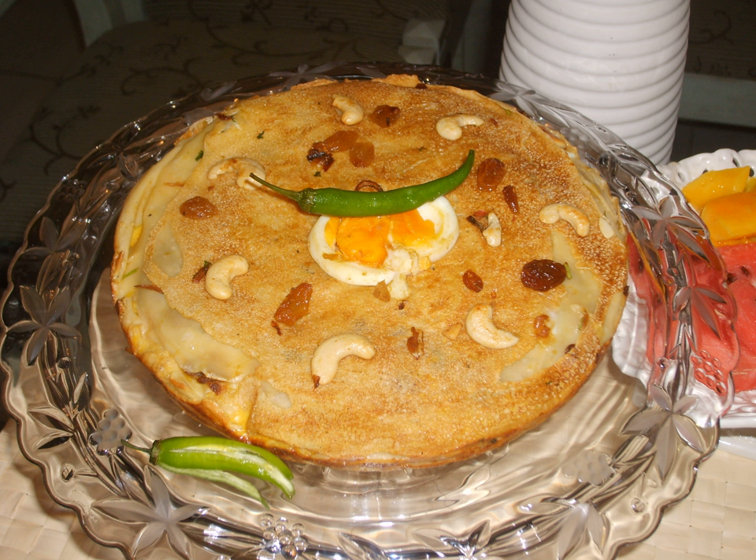The flour is kneaded into soft dough and rolled into thin pancakes. These pancakes are soaked in milk to soften them and arranged in layers. The fillings are added between these layers. Once layered, it goes in for baking at 180 degrees for approximately 20 minutes.